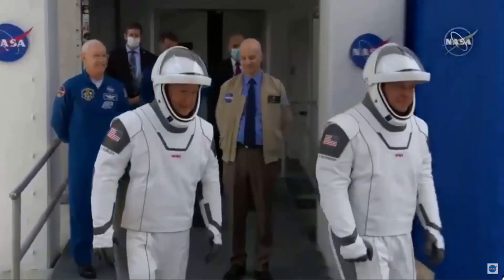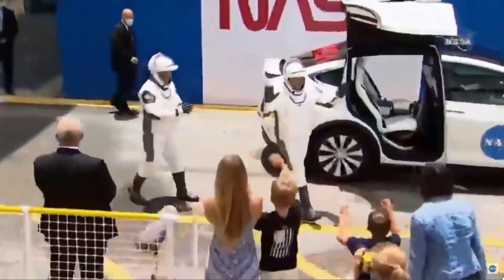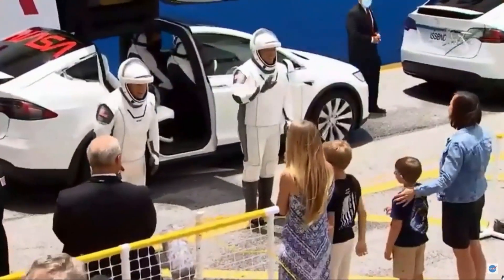I was looking for that Astro van and I see these white Teslas with meatballs and worms on them — it's just a new era in space travel. They're riding in Tesla Model Xs.